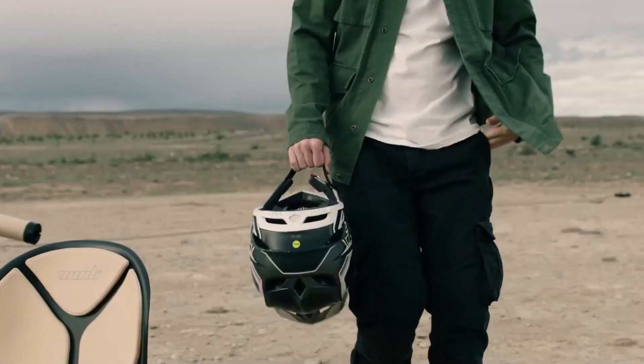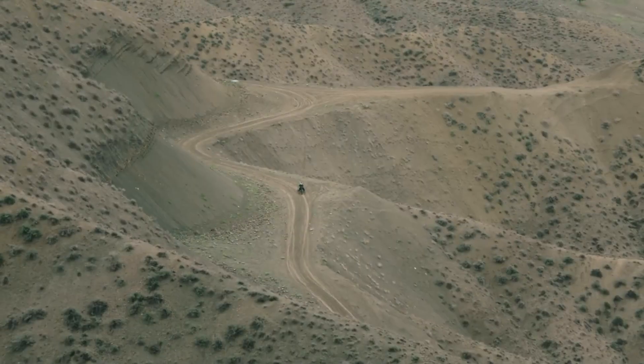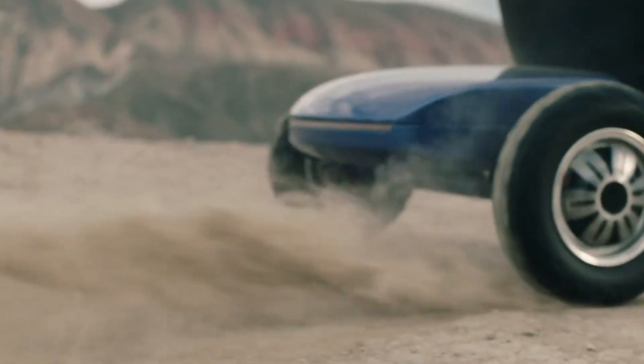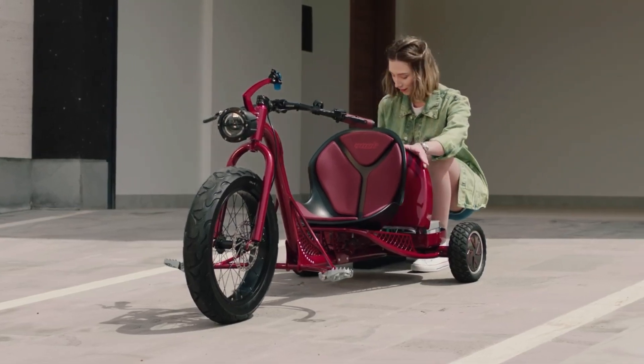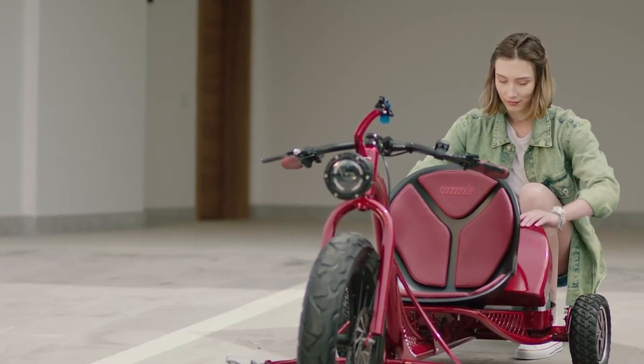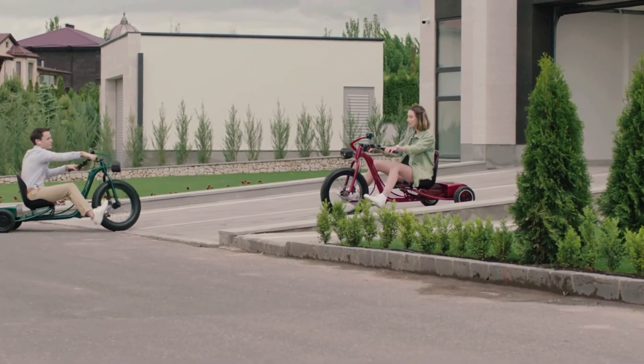Pre-orders are available on Indiegogo, starting at $2,300 for the 30-amp-hour version and $2,500 for the 50-amp-hour model under early bird pricing. The Vuk eTrike combines nostalgia, innovation, and efficiency, making it a standout choice for modern city riders.